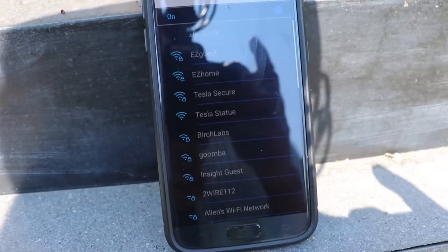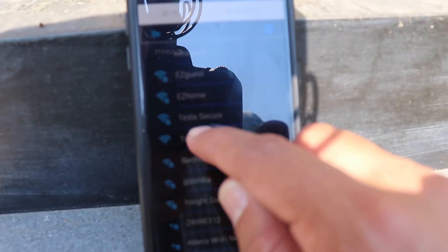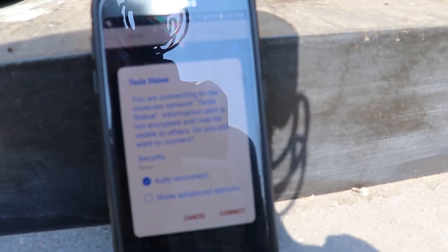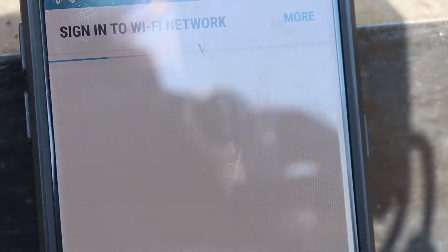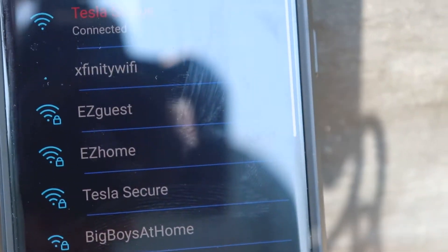Okay guys, now for the moment of truth — let's check to see if this thing really does give off Wi-Fi, because it's supposed to be giving off a Wi-Fi signal constantly. There it is, I see it — Tesla statue. There's even a secure link to it. I'll connect to the unsecure network — connecting, sign into network — just do it automatically. I'm signed in, now let's test it.